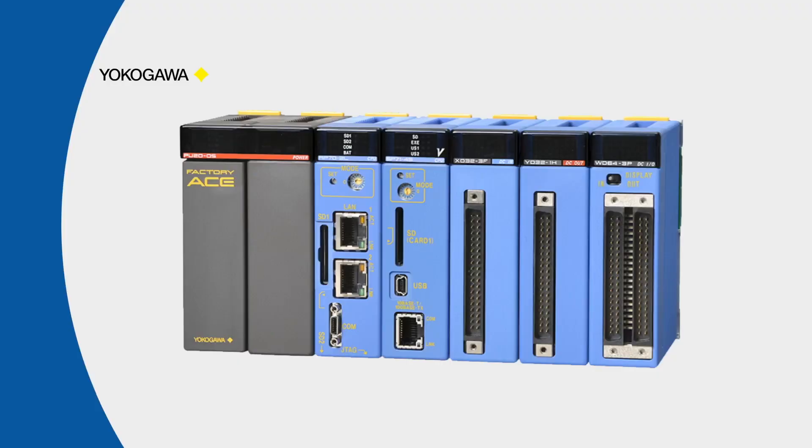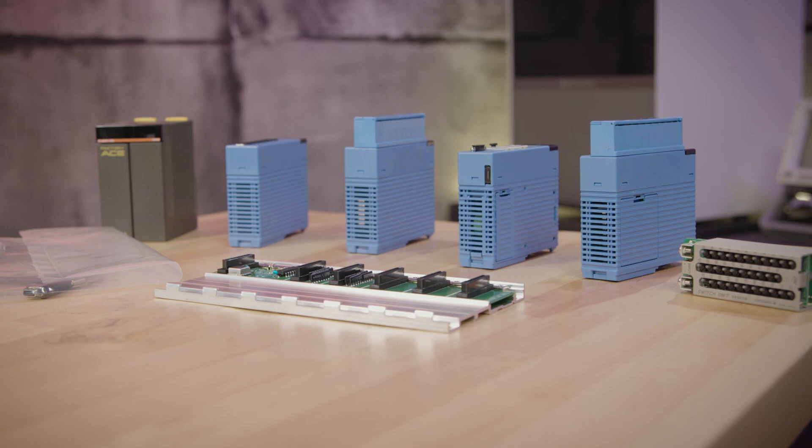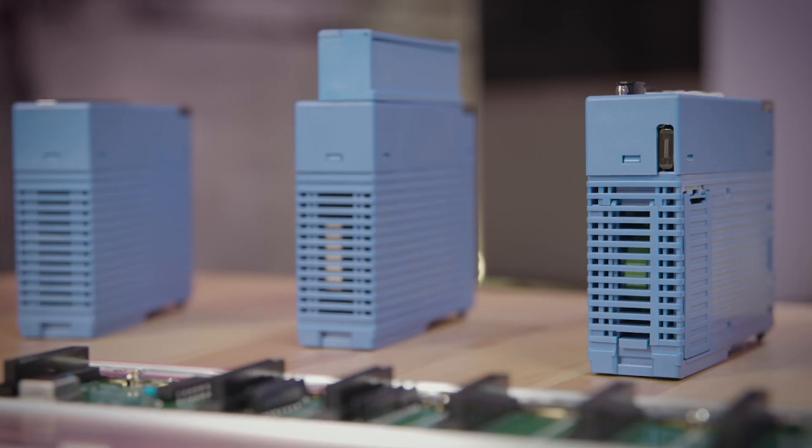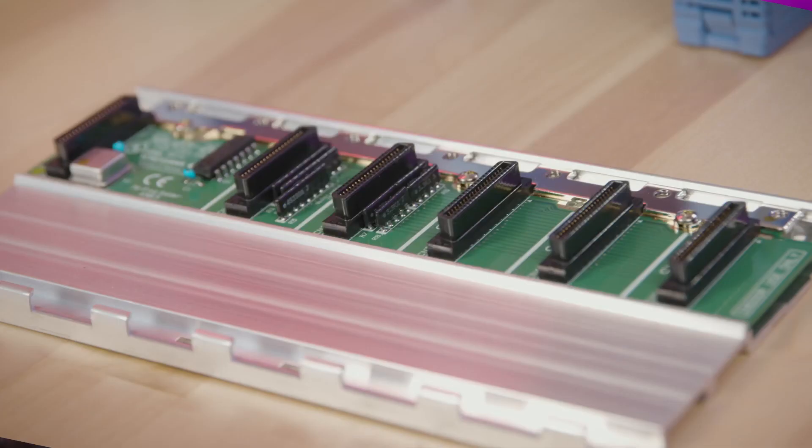This Yokogawa e-RT3 Plus can handle hot, harsh environments and freezing cold. With tons of processing power and easy programming and connectivity, this is industrial level power — and 10 creative makers will get the chance to use this technology for their projects.